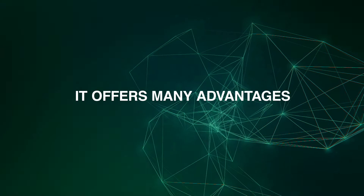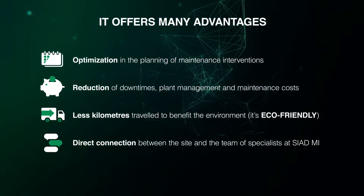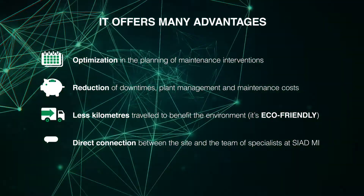It offers many advantages: optimization in the planning of maintenance interventions, reduction of downtimes, plant management, and maintenance costs. Less kilometers traveled to benefit the environment — it's eco-friendly.